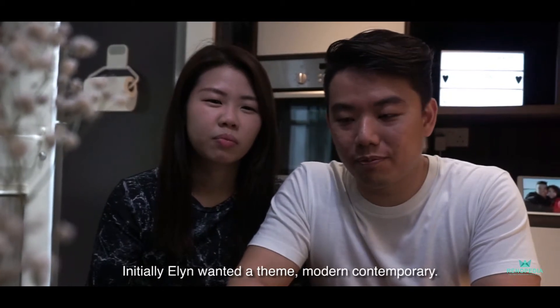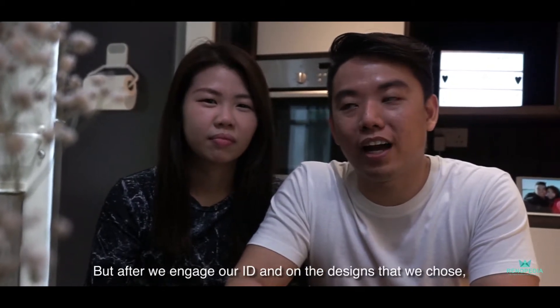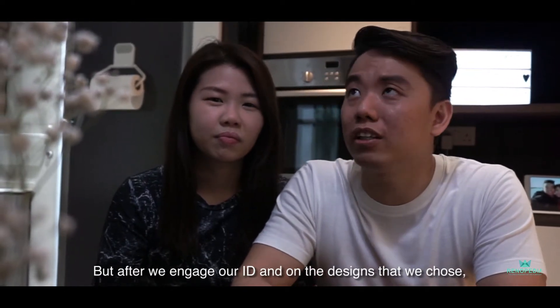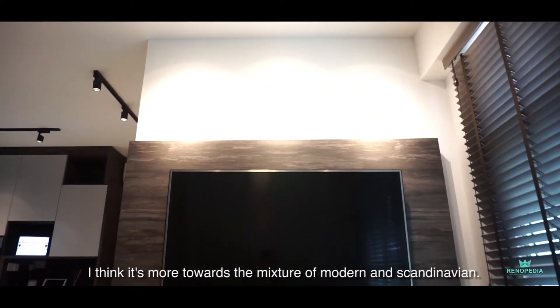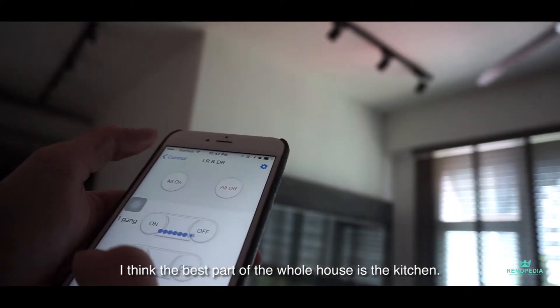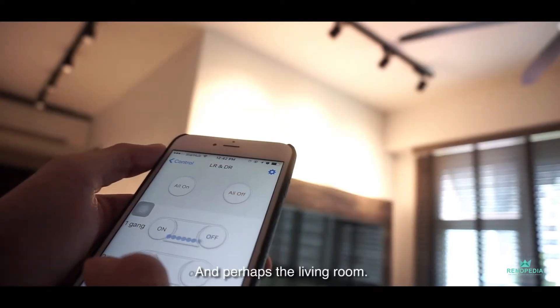Initially, Yilin wanted a themed modern contemporary. But after we engaged our ID and the designs that we chose, I think it's more towards a mixture of modern and Scandinavian. I think the best part of the whole house is the kitchen and perhaps the living room.